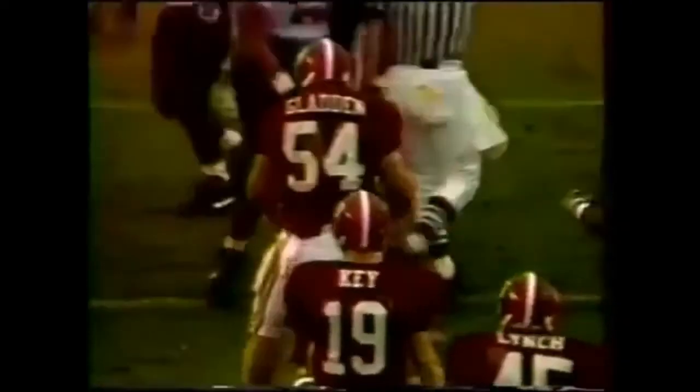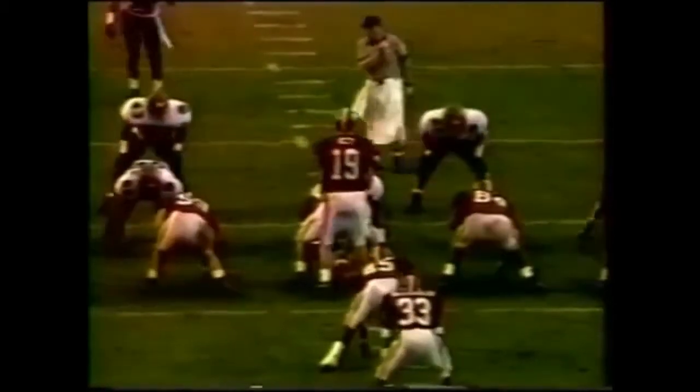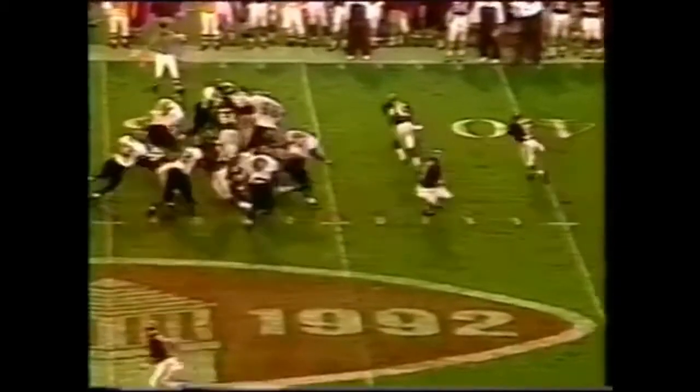They're pretty simple. Several years ago Ray Perkins was the head coach here and they decided to go to white shoes — it was like, I can't believe this is happening, going away from the black shoes. Alabama's uniforms have always been pretty simple.